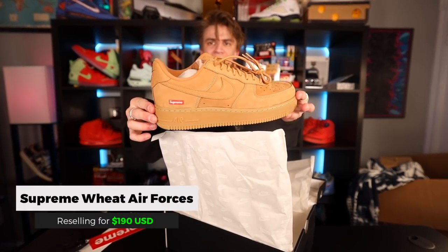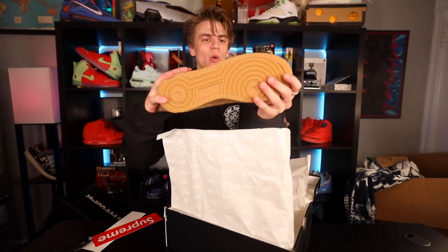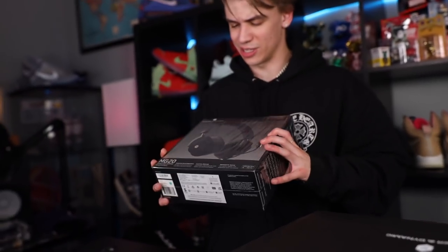Right here we have the Supreme Wii Air Forces — definitely going to rock these in the personal. Love the little metal aglet on the laces there; the quality feels pretty nice as well and it even comes with brown colored laces.